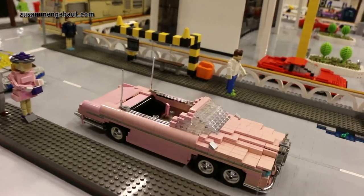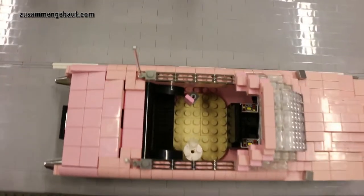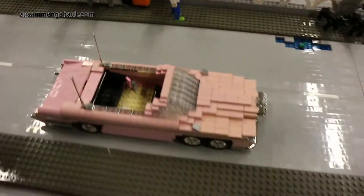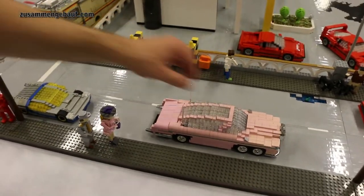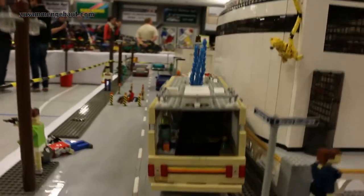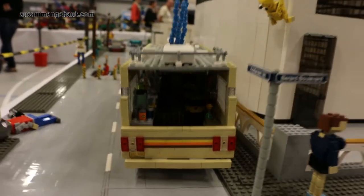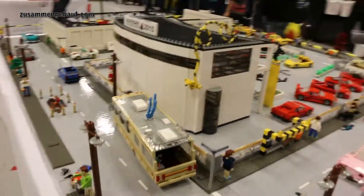Of course I can do things that Legoland can't do, because some of the cars do have an interior. Like the Thunderbirds Fab 1. Or the even more special, not really suitable for kids — it's the camper van from Breaking Bad.